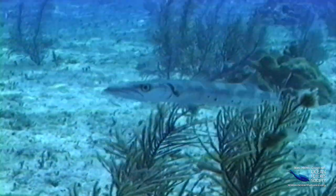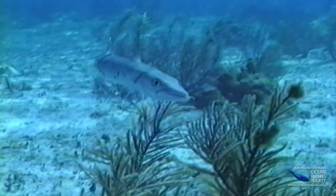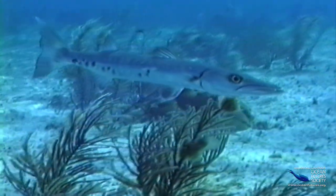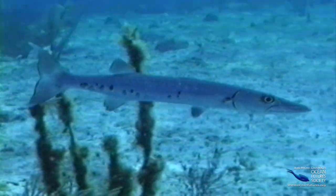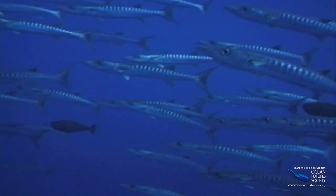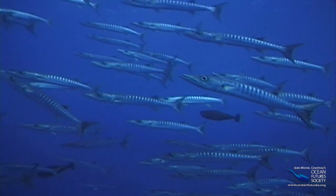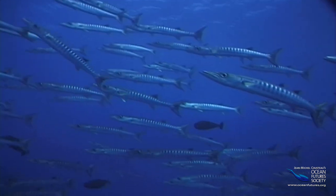Ready for a game of now you see it, now you don't? This is a game every barracuda can play. This barracuda is just cruising about thinking fishy thoughts — it has only a few marks on its side. On the other hand, these barracuda may have eating on their minds. Fish that are actively searching for food often change their colors and patterns from drab ones to bright ones.